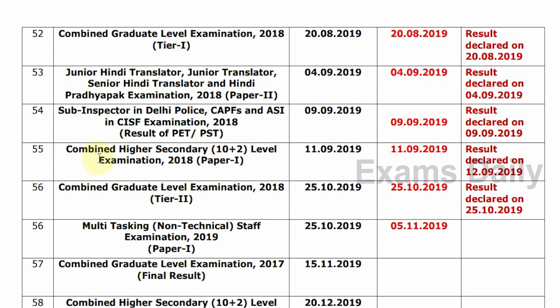Next, Combined Higher Secondary 10th and Plus Two Level Examination 2018, Paper 1. Tentative Date is 11-9-2019. Confirm Date is 11-9-2019. Result Declared on 12-9-2019.